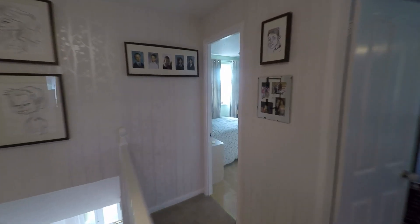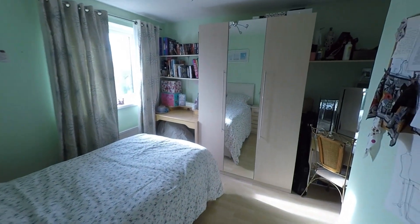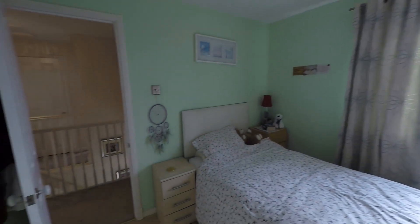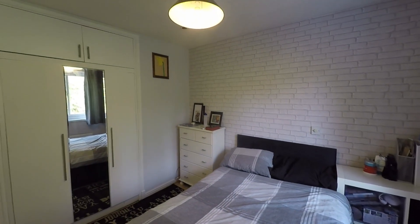Taking ourselves upstairs to the first floor, the landing opens out giving access to all of the bedrooms and the family bathroom. Starting towards the front of the property, we have a great size double bedroom with plenty of floor space for a double bed and a good range of bedroom furniture. The bedroom next door is also a comfortable double with plenty of floor space and benefits from built-in storage with overhead storage as well.